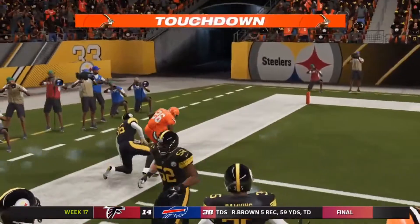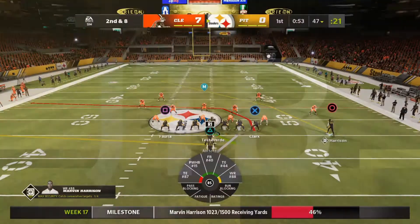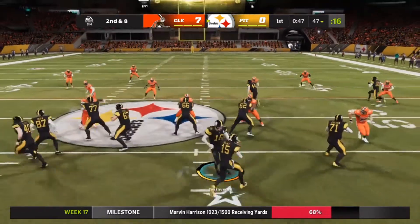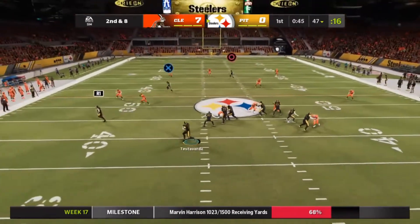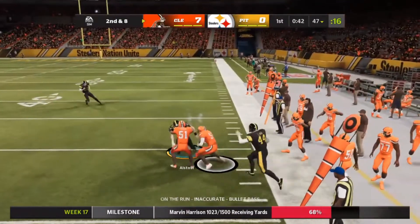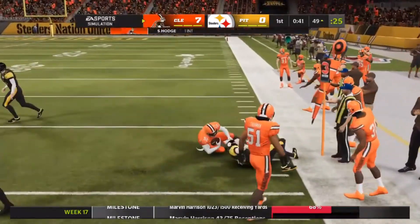And he is in to the end zone. The Steelers came away victorious in the first meeting, so they'll look to claim the season series with a win here in Pittsburgh. He tries to force it in, and it's intercepted — picked off at the 47.